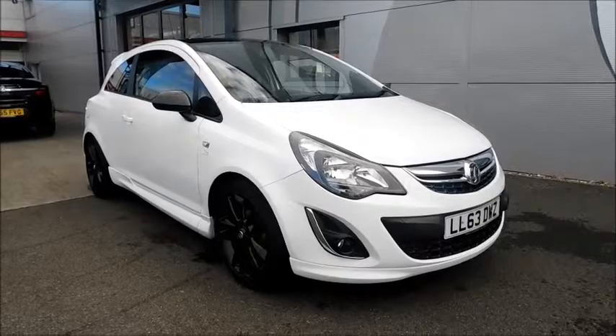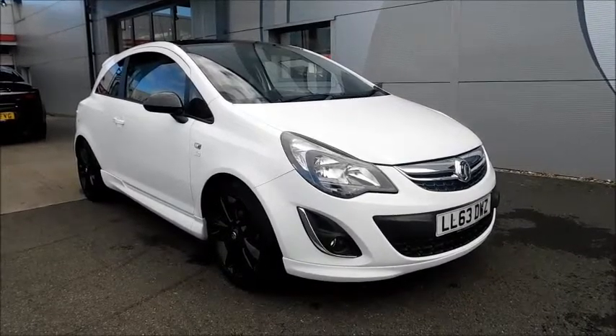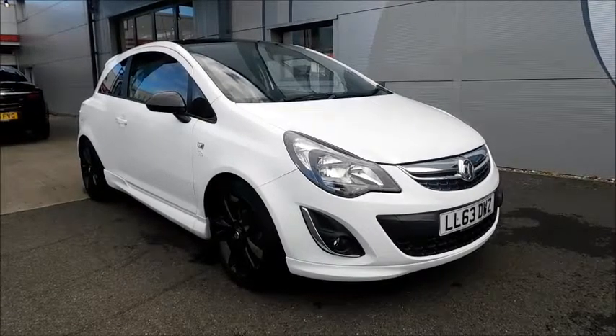Welcome to Now Vauxhall. Here today we have a Vauxhall Corsa Limited Edition with a 1.2 petrol engine, fitted with three doors and a manual transmission. Finished in the colour white and registered in December 2013, as you can see it is on a 63 plate.